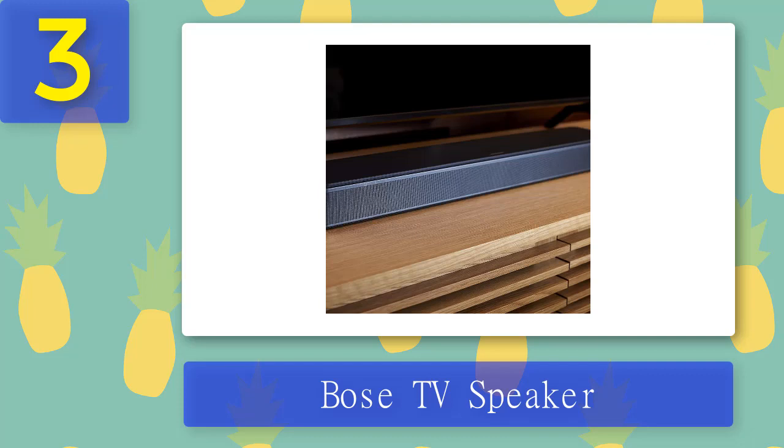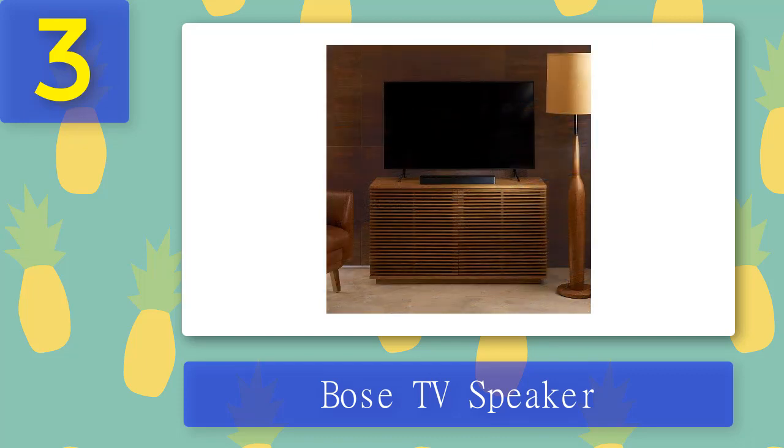The Bose TV Speaker makes it easier to hear your television. Two full-range drivers plus a center tweeter emphasize voices for improved speech clarity. Built-in Dolby decoding enhances the listening experience with a more realistic and satisfying sound. Connect via HDMI or optical audio cable quickly and easily. The soundbar is just under two inches tall for flexible placement, and tiny LED lights illuminate and blink in response to volume changes.